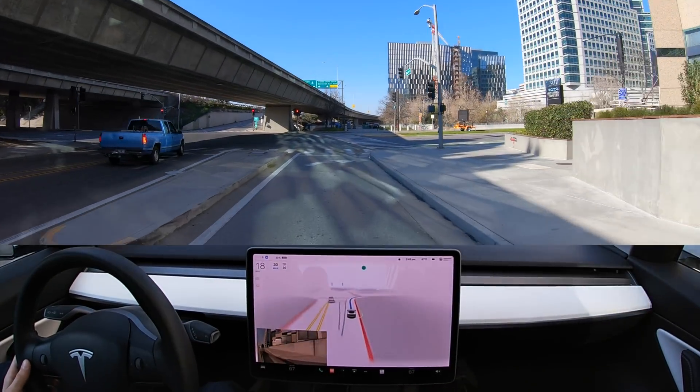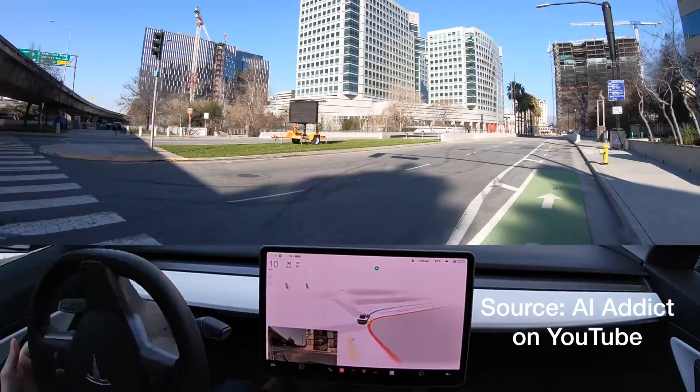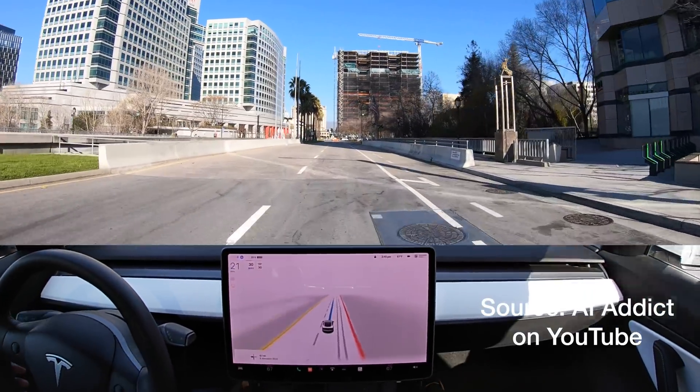Hey YouTube, AI Addict here to show you a frame-by-frame breakdown of what transpired during what some are referring to as the first FSD beta crash caught on camera.